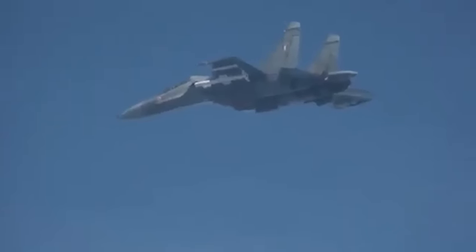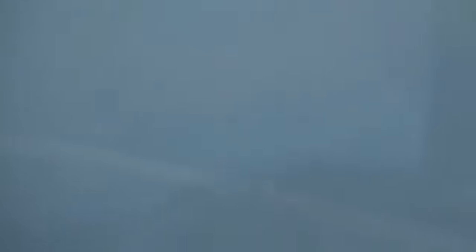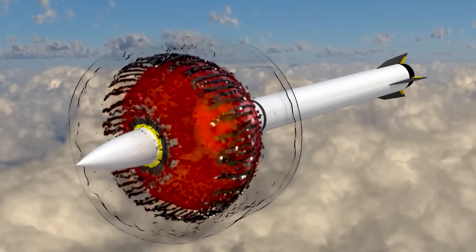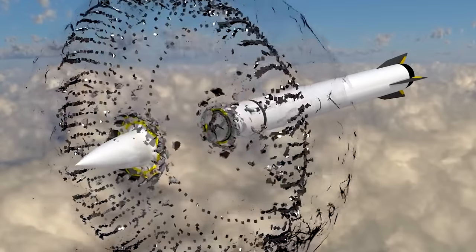When it's launched, it doesn't carry a regular explosive warhead like most missiles. Instead, it's equipped with a pre-fragmented warhead and an optical proximity fuse that enhances its effectiveness against targets. A pre-fragmented warhead is specifically designed to create a large number of smaller fragments or submunitions before it reaches the target.